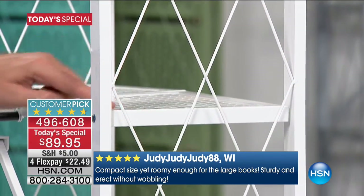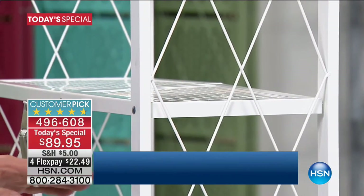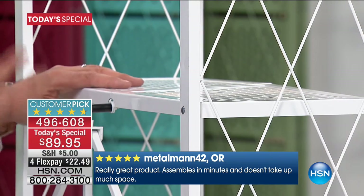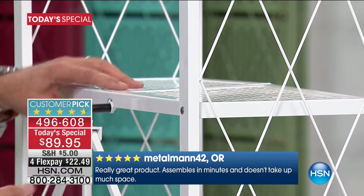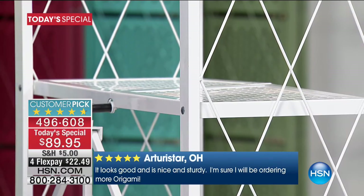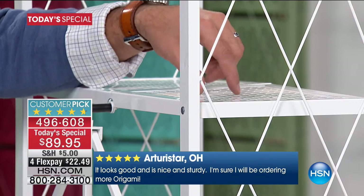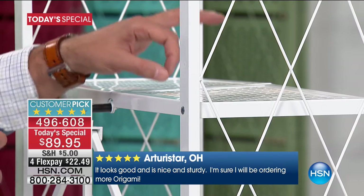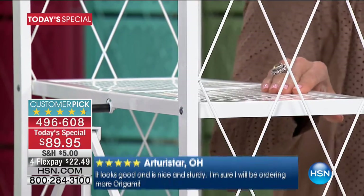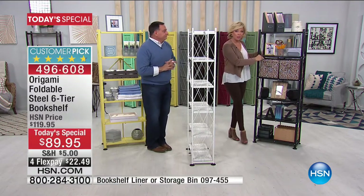The shelves themselves are perforated — instead of wire shelves, they've got small holes for drainage if you want to use this for plants, and for aeration if you want to cool things down or for sweaters. We made the holes tiny so your little tchotchkes won't fall through. There are also shelf liners available — you can see them on the black one over here.